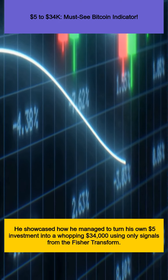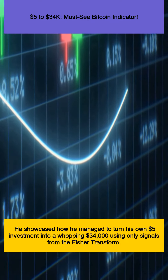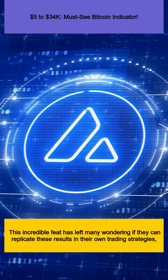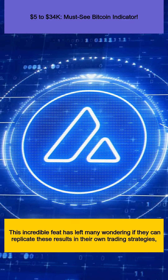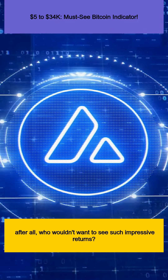He showcased how he managed to turn his own $5 investment into a whopping $34,000 using only signals from the Fisher Transform. This incredible feat has left many wondering if they can replicate these results in their own trading strategies. After all, who wouldn't want to see such impressive returns?